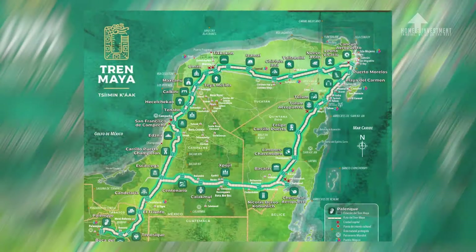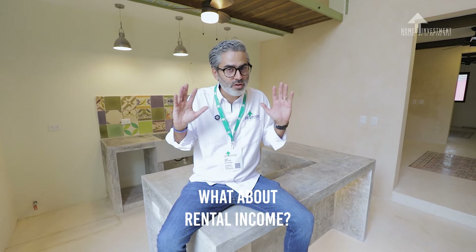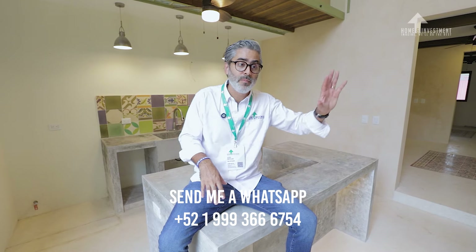If you arrive from Cancun, the Mayan Train takes about 3 hours and 40 minutes. The station is located where the Cancun-Mérida highway ends, in the northeast, so you'll need about a 40-minute Uber or cab ride to get here. We have partnerships with cab companies, so let us know and we'll arrange a private pickup. A lot of people also think about this as a second home and want to know about rental potential or full relocation.